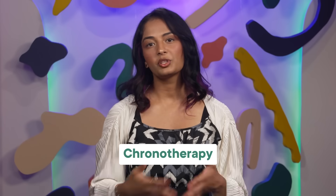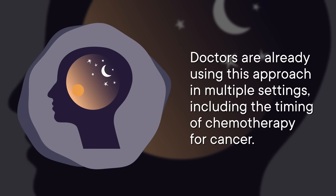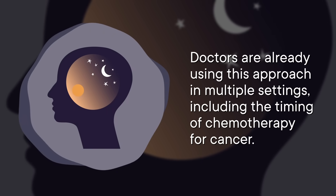There is good news though. While researchers continue to unravel the human clock and its disruptors, they're also looking into ways to reduce the circadian fallout from general anesthesia. One promising area of research is what's called chronotherapy, which is an umbrella term for timing a treatment with the circadian rhythm. Doctors are already using this approach in multiple settings, including the timing of chemotherapy for cancer.